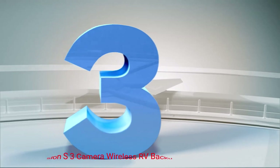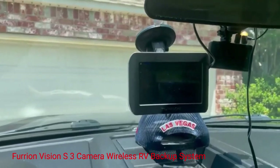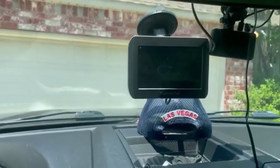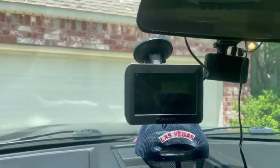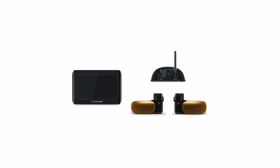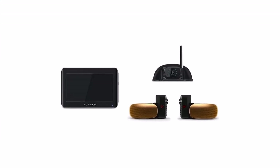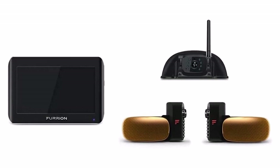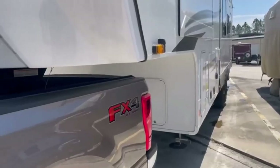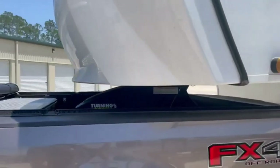Number 3: Furion Vision S3 Camera Wireless RV Backup System. If you want the most coverage with the least amount left to chance, check out the Furion Vision S3 Camera Wireless RV Backup System. This comprehensive option comes with three high-resolution cameras that allow you to clearly see the rear of your rig on both sides as well. Each camera features digital resolution and is waterproof.